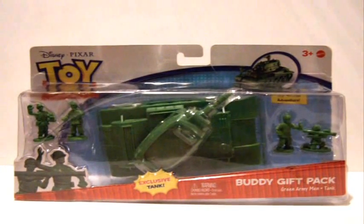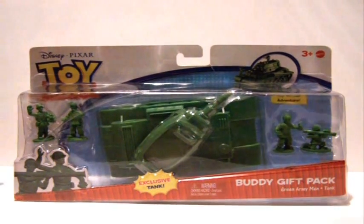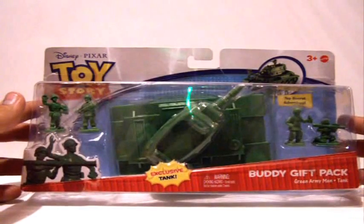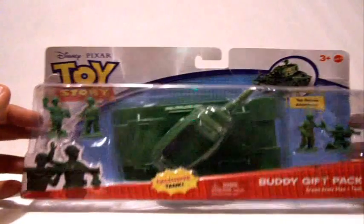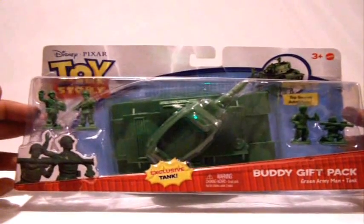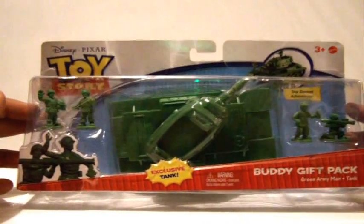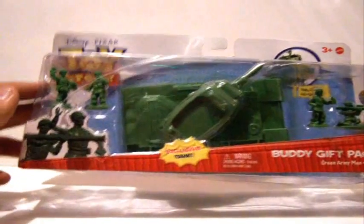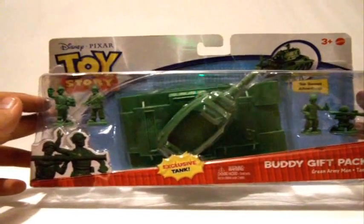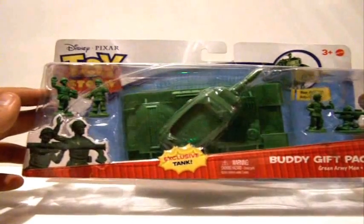Now, I know what you're thinking — what the heck is this? I'm going to tell you what it is. This is a United Kingdom exclusive Toy Story buddy pack that comes with the Green Army Man and the Tank. I know a lot of you guys have questions on this. This did come from the UK because it was exclusive to Great Britain. I don't know why, but this was just too cool to pass up, and I got lucky enough to buy one for a pretty pricey price to get it out here to the U.S.